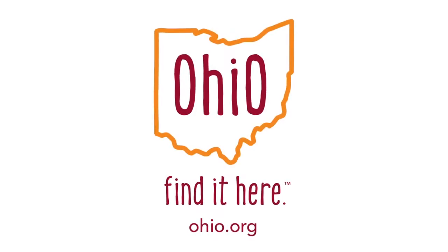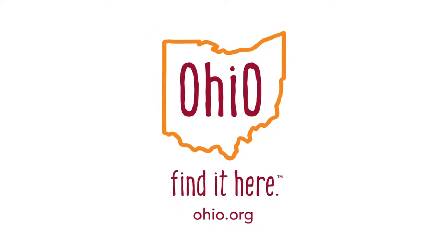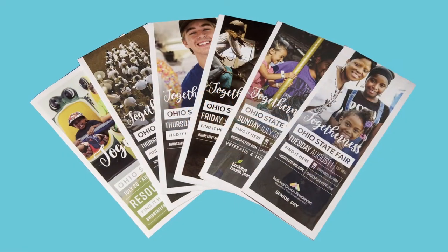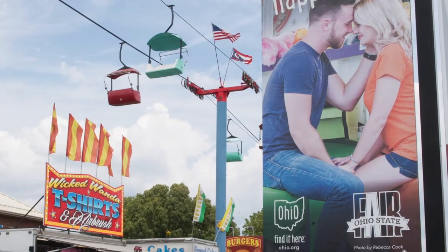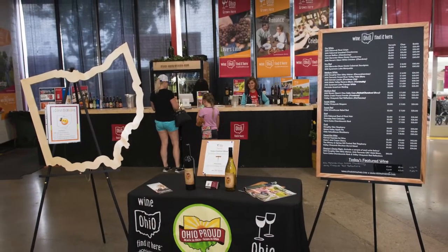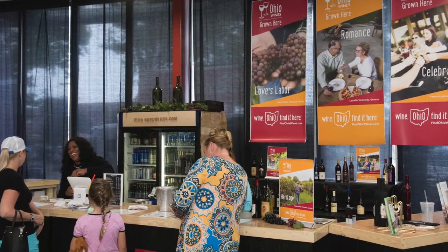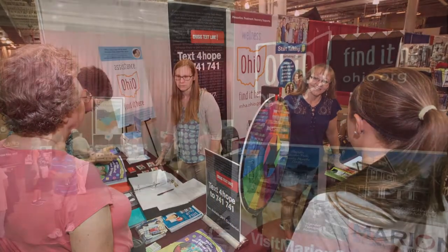In addition to the scavenger hunt, our quarterly meetings and work with Ohio agencies extended the Ohio Find It Here brand this year. The Ohio State Fair utilized 'Togetherness Find It Here' on their website, signage, and printed materials, along with the Ohio Find It Here logo and Ohio.org lockup. The Department of Ag's Grape Industries Committee rebranded to 'Wine, Ohio Find It Here,' with assistance from our marketing manager, Lauren Seckel, and Colt Marketing. Several more Ohio agencies incorporated the Ohio Find It Here brand into fair booths as well.